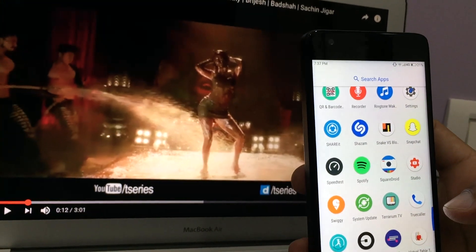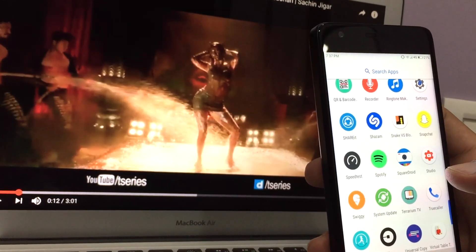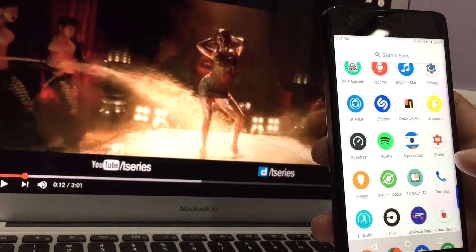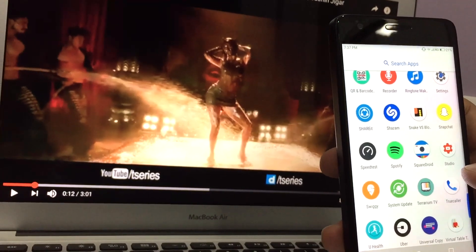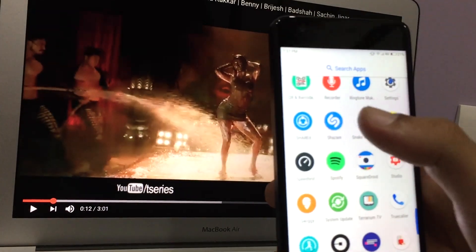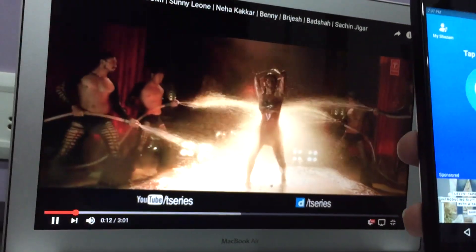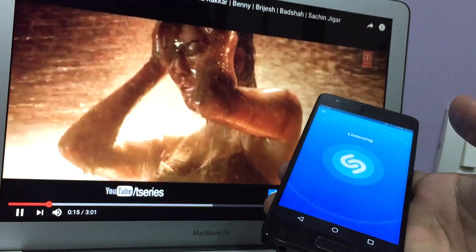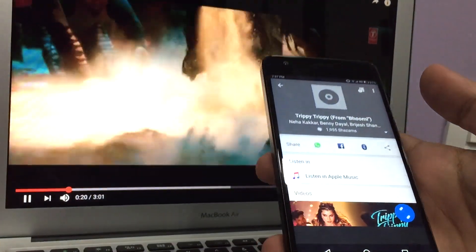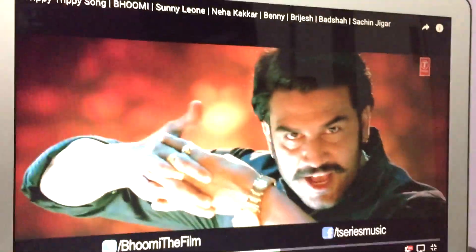The second entertainment app is Shazam. If you hear a song and you like it but don't know the name, you can use Shazam to identify it. Let me show you a demo — I'll play a song and open Shazam. You just tap it and it will tell you the song name. As you can see, Shazam has identified the song.